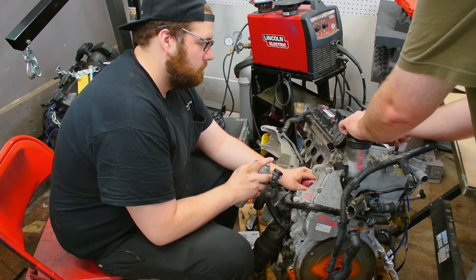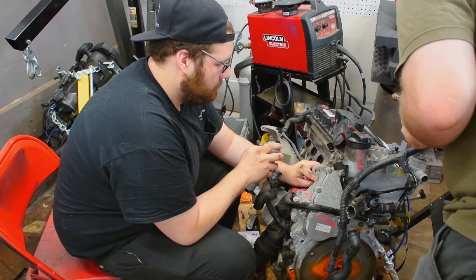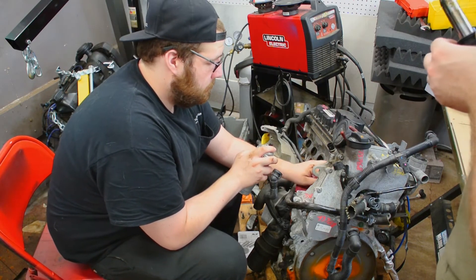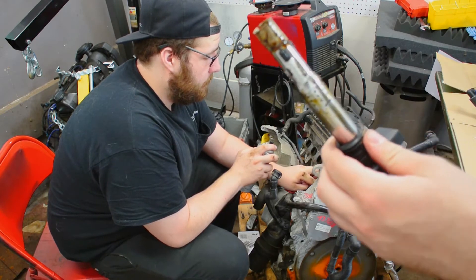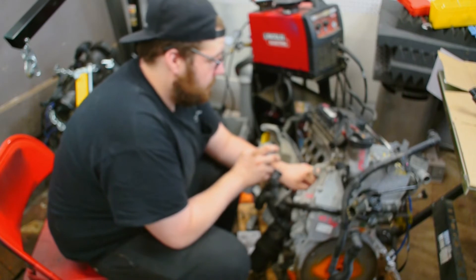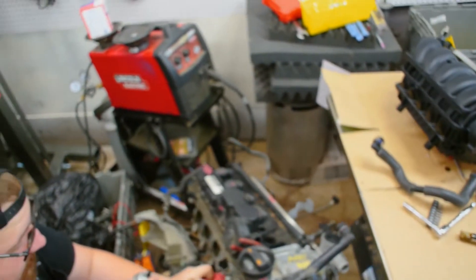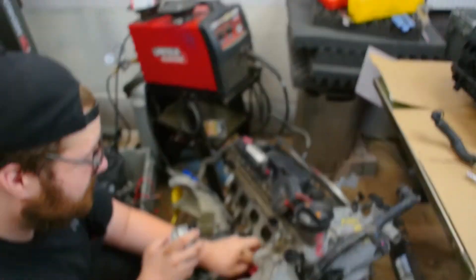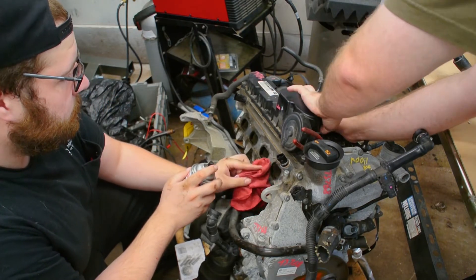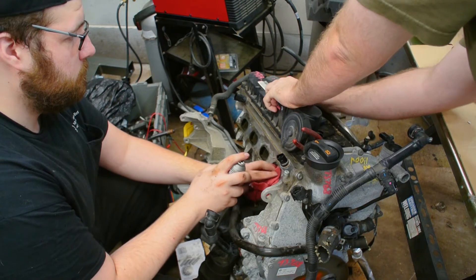Rich pulls all the old coils out. Quinn mentions he didn't want to do a valve cover, but it comes with the new valve cover. Rich holds the old valve cover and comments it looks gross. Quinn talks briefly about a map kit or snap kit for an upcoming stage.